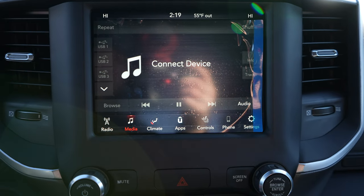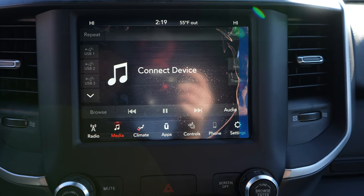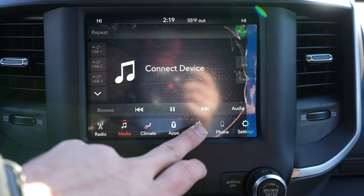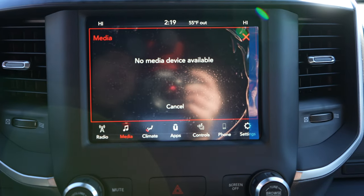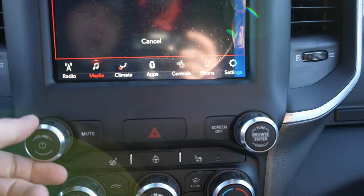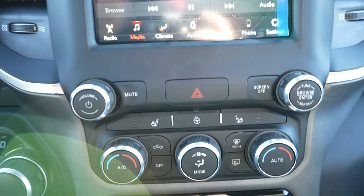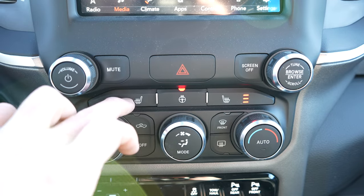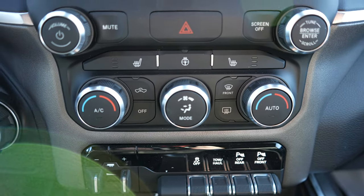Coming down, you have an 8.4-inch touchscreen display that is very responsive and very high definition. It has Apple CarPlay and Android Auto, and you can not only control the climate from here but also the heated seats and heated steering wheel, which is pretty cool. Under that we have some physical buttons for the radio, physical buttons for the heated seats and steering wheel, and then your dual-zone climate control is all right here.